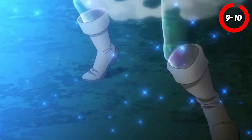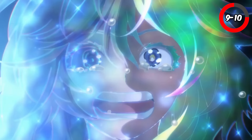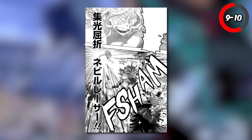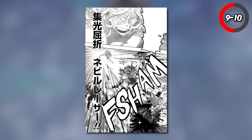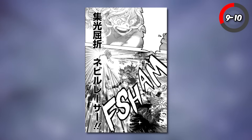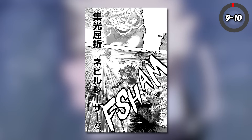Toru Hagakure and Yuga Aoyama make for an unusual but effective team, especially with their combined ultimate move, Warp Refraction Naval Laser. Aoyama's quirk allows him to fire concentrated beams of laser energy, while Toru can manipulate light. In this ultimate move, Toru manipulates Yuga's laser beam, spreading the light in all directions, blinding and damaging anything in the vicinity.